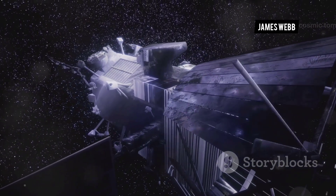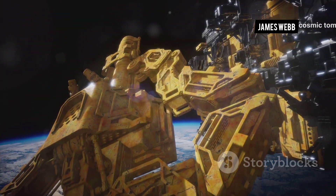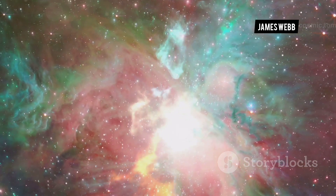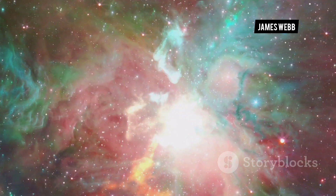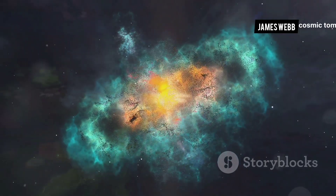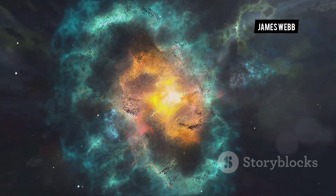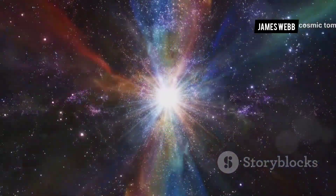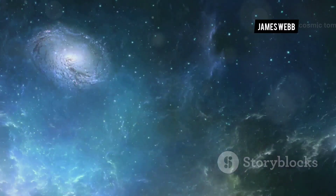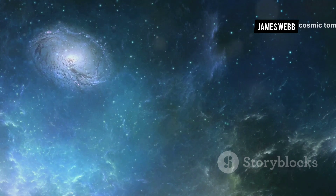The first images from the James Webb Space Telescope were nothing short of breathtaking, revealing the universe in unprecedented detail and clarity. The Carina Nebula, a stellar nursery teeming with newborn stars, blazed with vibrant colors and intricate structures, revealing the awe-inspiring beauty of star formation. The Southern Ring Nebula, a cosmic masterpiece sculpted by a dying star, shimmered with ethereal beauty — its expanding shells of gas and dust illuminated in exquisite detail. Stefan's Quintet, a group of five galaxies locked in a cosmic dance, showcased the telescope's ability to capture the faint interactions between galaxies.